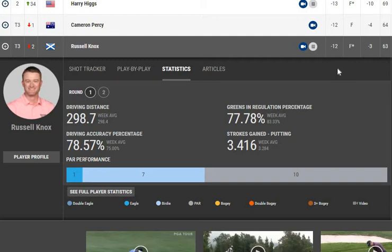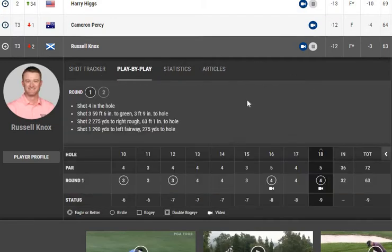Greens in regulation were also much better than average — even better than average for the best players — very close to 78 percent. The score was minus nine, and 3.4 strokes were gained exactly from putting. That means 5.6 strokes were gained from other components of the game. I will mostly focus on the play-by-play comments on holes played better than par, but I'll also touch on par holes to analyze the statistics and better understand the difference.